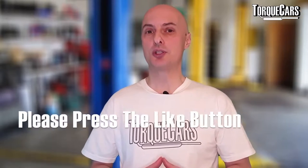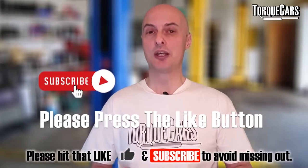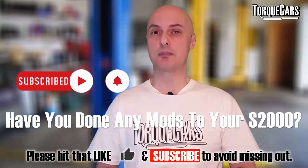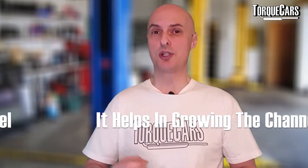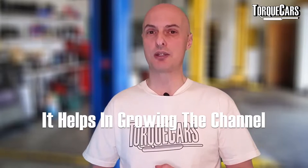If you could please hit the like button and leave a comment letting us know what mods you've done or are planning for your S2000, that really helps us get the video out there and helps the YouTube algorithm pick it up.